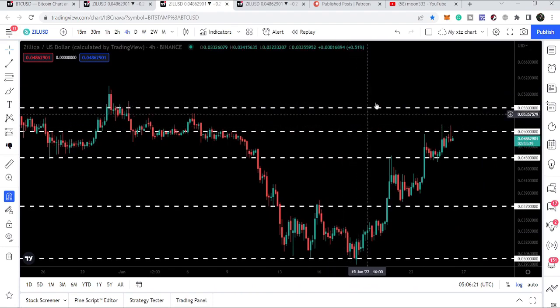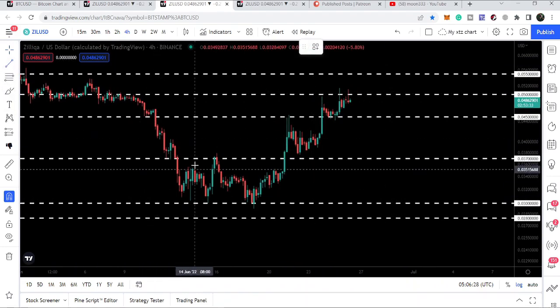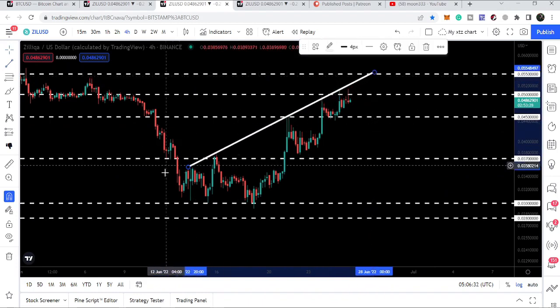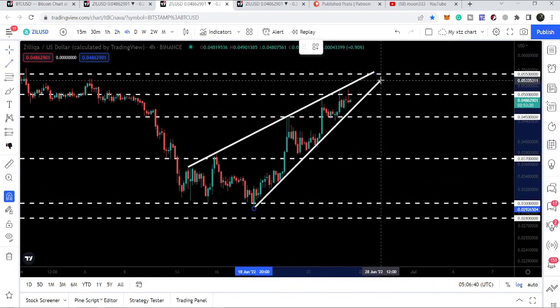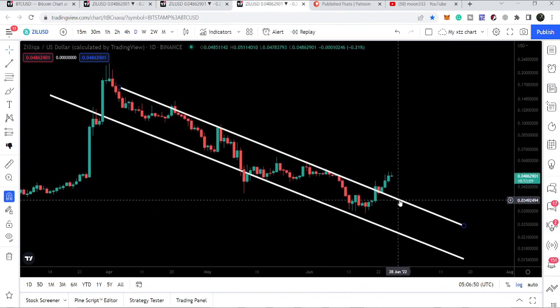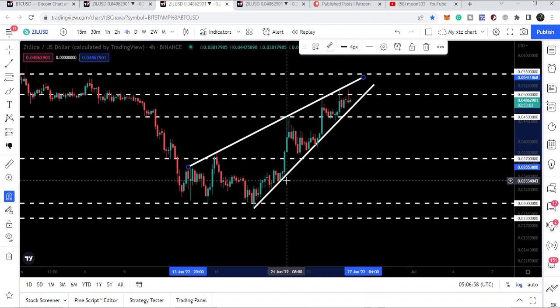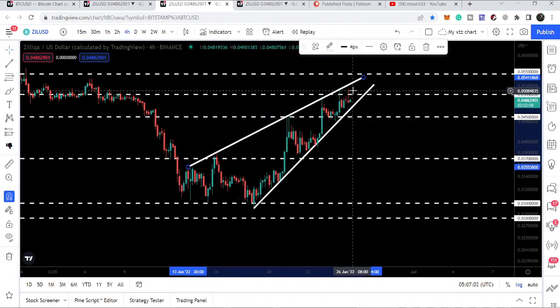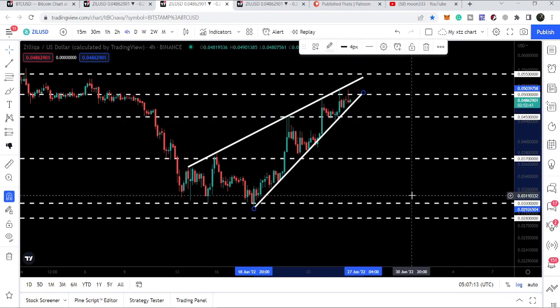These two levels are important to be broken out. At the same time, Zelica has formed a rising wedge pattern — a bearish bias pattern — with rejections at multiple points. We have also broken out the resistance of the down channel. However, we are testing the support more than the resistance, so there is a possibility that if it breaks down the support, the target would be back at the bottom of the rising wedge at three cents.